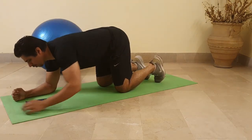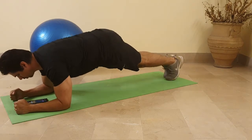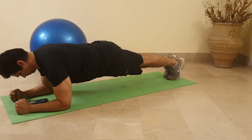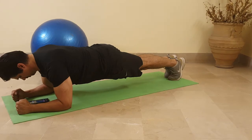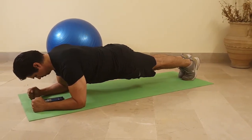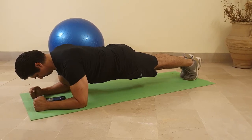Exercise number one: the plank. I'm starting off with stacking my elbows directly below the shoulder, which is an important consideration. Moving down the line, I am bracing my core, pulling my tummy in, and trying to contract my bladder — this is called bracing, which is an important consideration to do the right core activation in the right plank.